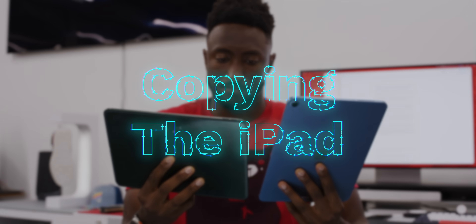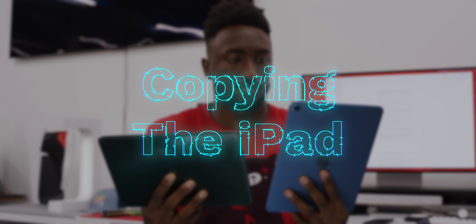Strategy number one: copying the iPad. Just to be clear, I understand there's only so many ways to make a rectangular computer, only so many ways to make a tablet. I actually don't mind when products copy each other as long as they copy the good stuff. That being said, they've ripped some stuff straight from the iPad.